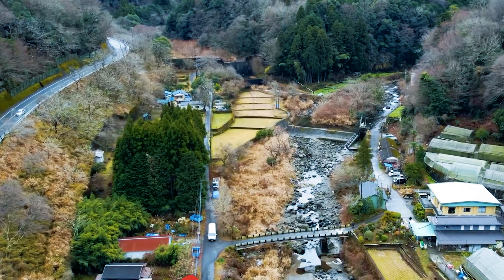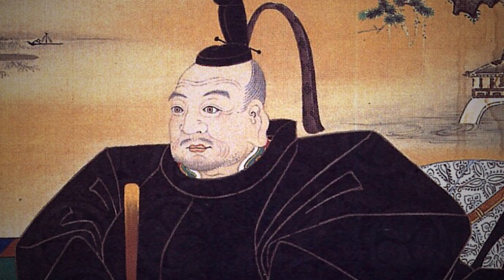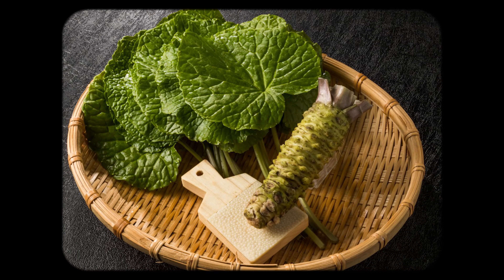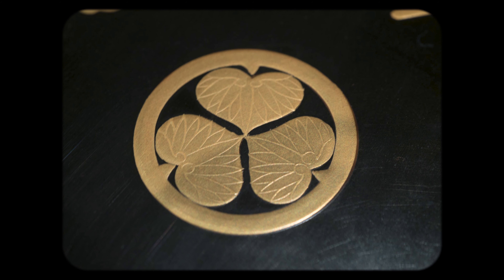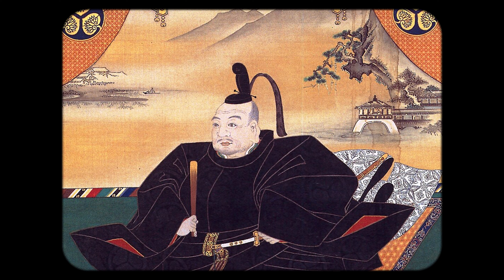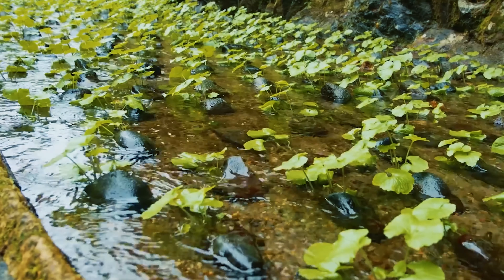This harvested wasabi quickly became popular and eventually reached Tokugawa Ieyasu, a retired shogun who had just moved to Shizuoka, and he fell in love with wasabi. The plant not only resembled his family crest — he was just a really big fan of the taste. However, I eventually found out that the relationship between Ieyasu and wasabi was much more complicated.